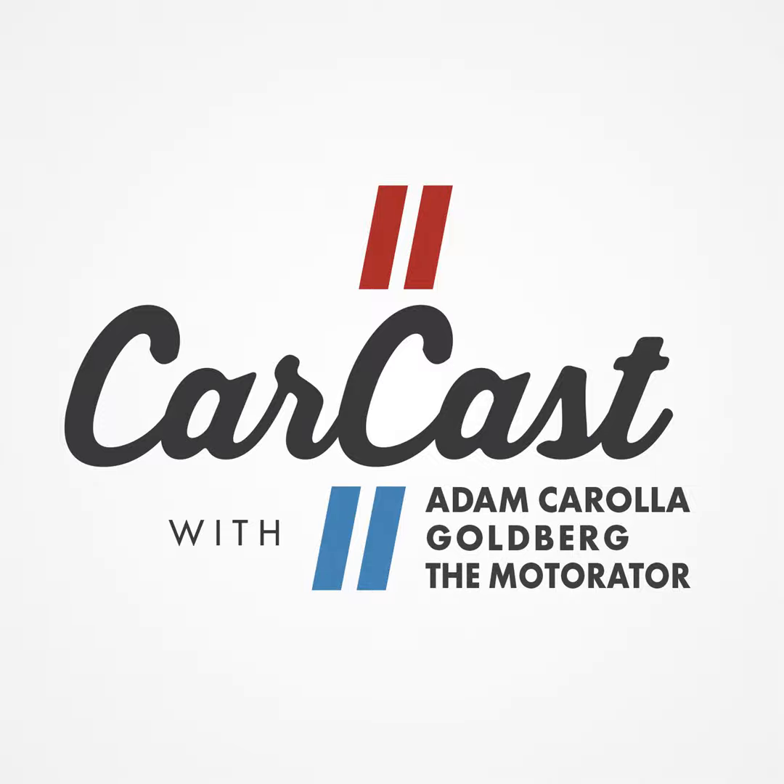Welcome to CarCast brought to you by Dodge. Dodge is ranked number one for initial quality and best driver appeal for mass market brands by J.D. Power. It's the first U.S. brand ever to be ranked number one in initial quality and appeal in the same year. See your local Dodge dealer or visit Dodge.com today.